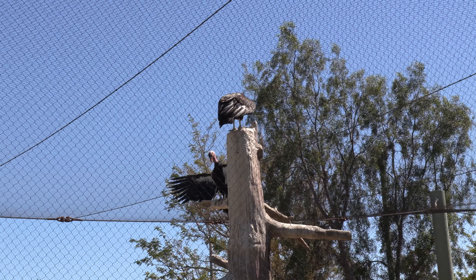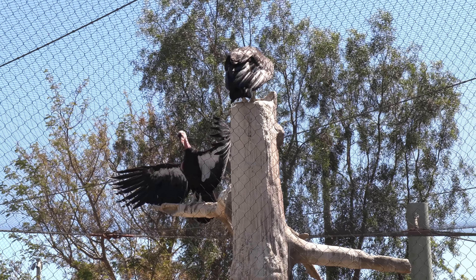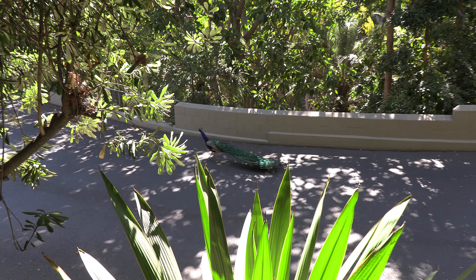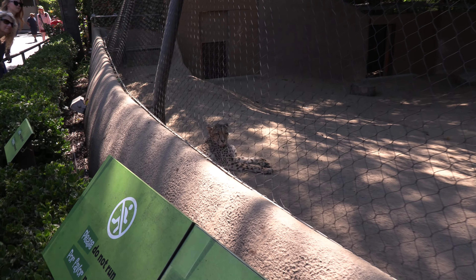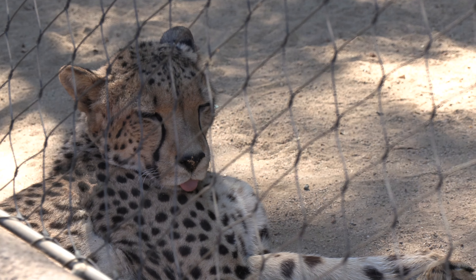This is the California condor, which was also an endangered species but is recovering thanks to the efforts of the San Diego Zoo and the San Diego Zoological Society. These are penguins, and the peacock is just roaming around freely.